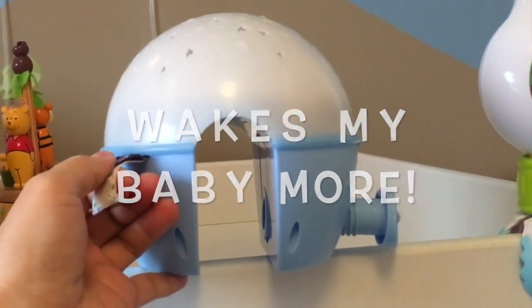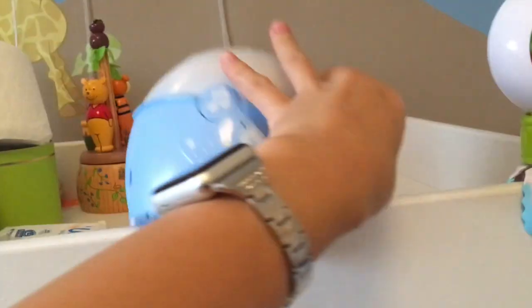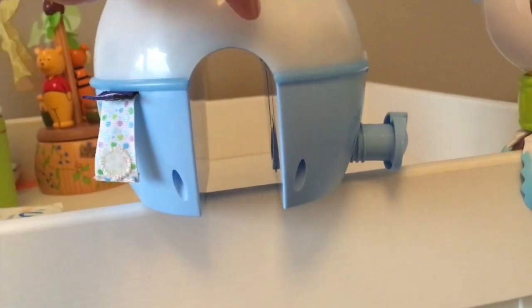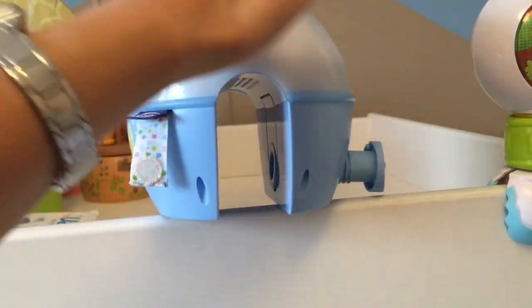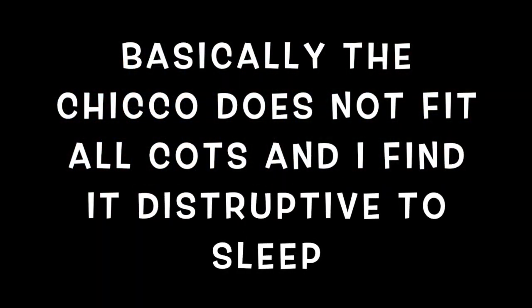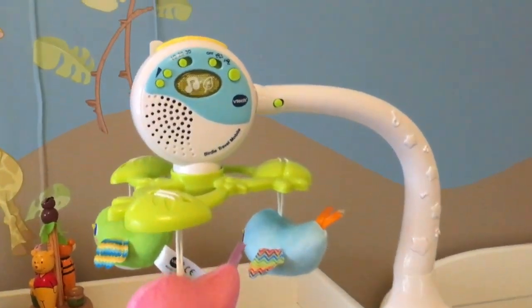The way this VTEC mobile secures itself onto the crib is that you put it in between the bar at the edge of the bed and then screw in the mechanism at the back. If you're going to use this on a normal crib, you don't need to screw it in because it's as wide as you want it. However, you can't have the bed flush against the wall because the screw-in part will stick out.